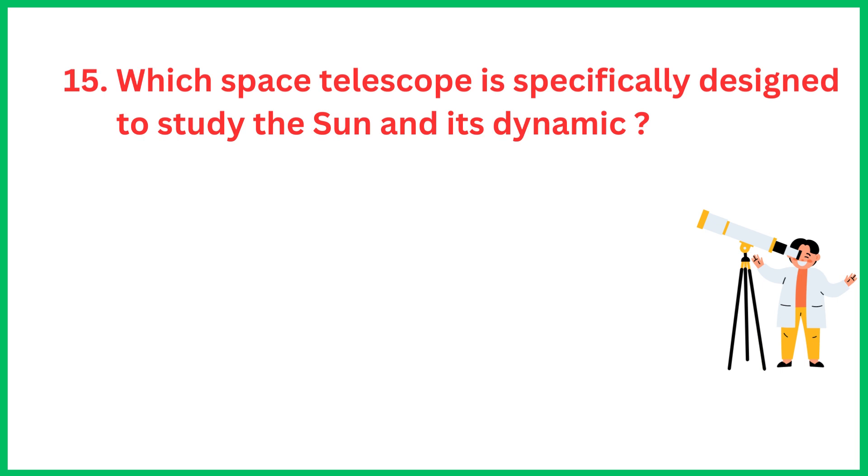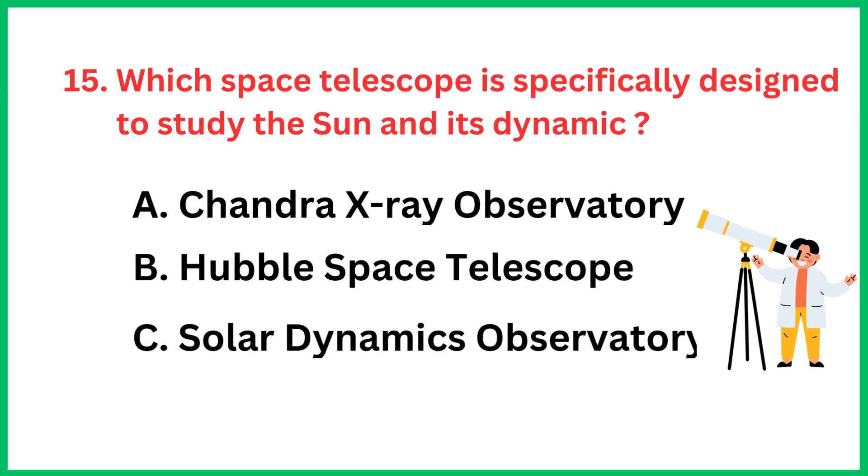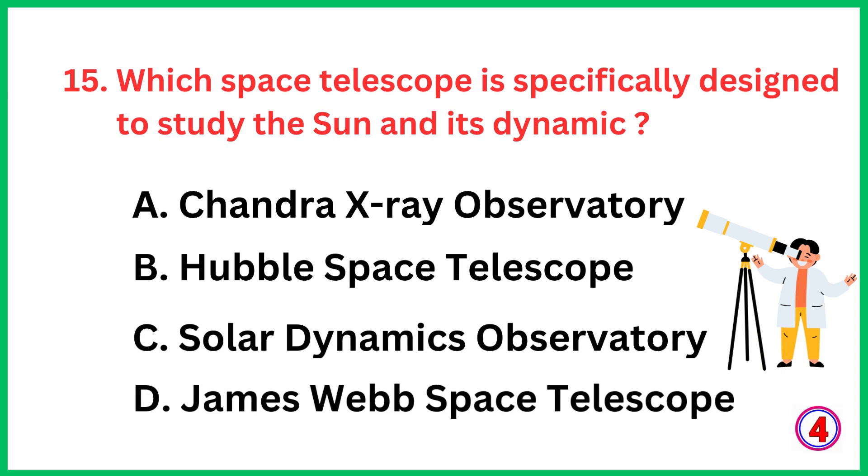Which space telescope is specifically designed to study the sun and its dynamics? The correct answer is option C, Solar Dynamics Observatory.